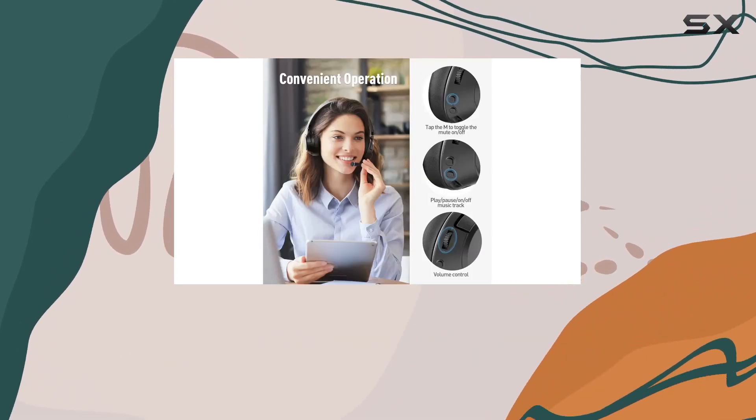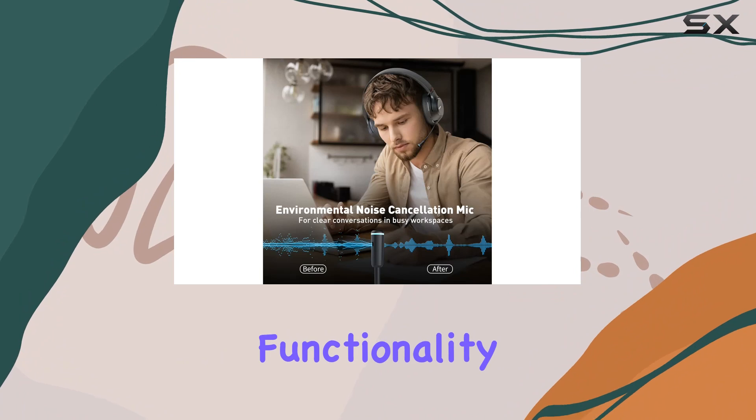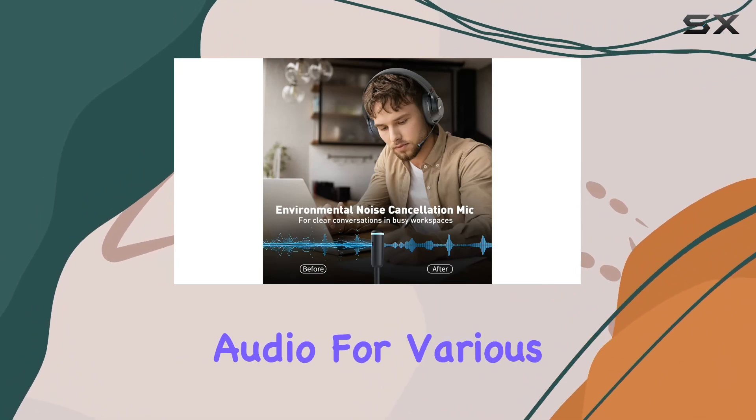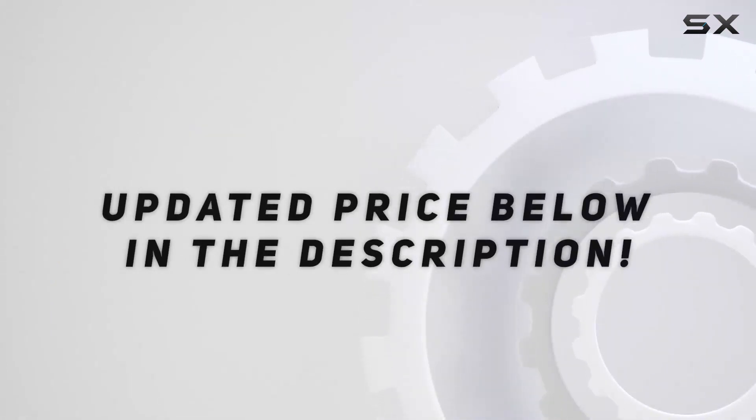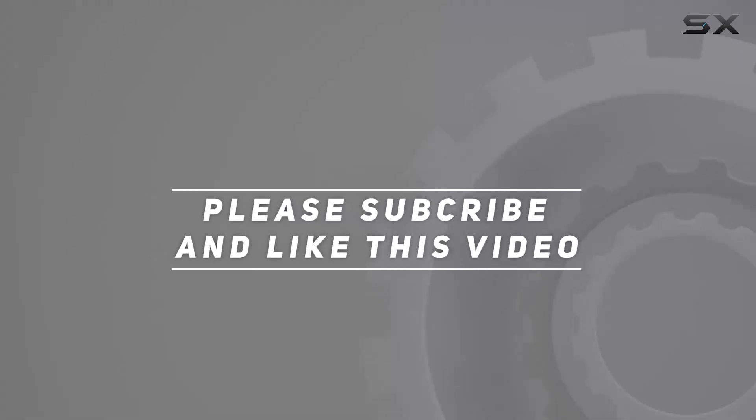The CUSI IH300 truly offers a blend of comfort, functionality, and high-quality audio for various needs. Check out the video description for an updated price, and thank you for watching.